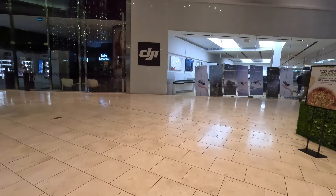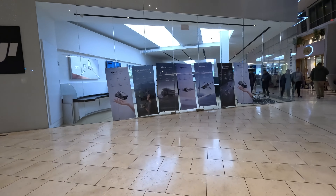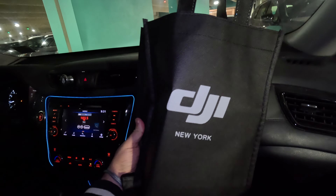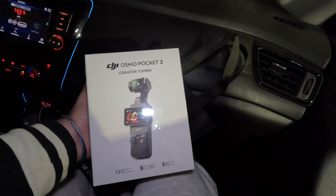We are at Garden State Plaza. Turns out we called DJI - they might have a Pocket 3. I might be changing cameras tonight. There it is, DJI. Package secured, they had it! Goodbye GoPro, goodbye forever. They let me test it in the store and I was instantly blown away. Brayden too. The quality is unreal.